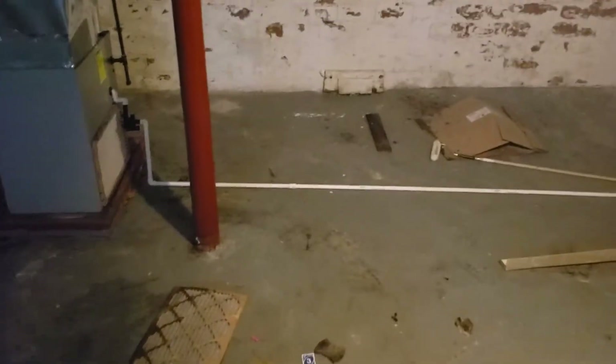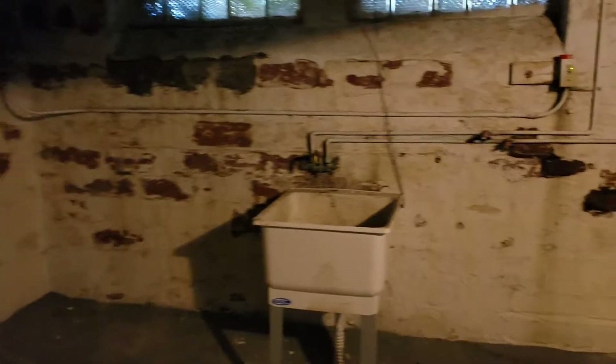I'm going to check out the basement real quick. Plenty of space down here for storage. There are a few things left behind from the past tenant. Got another small storage space over to the side there. Set up for an electric dryer. There's a recently updated furnace and a hot water tank.